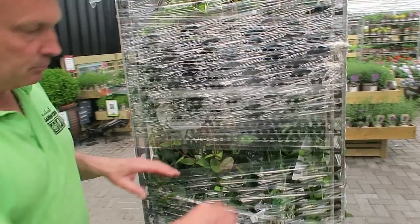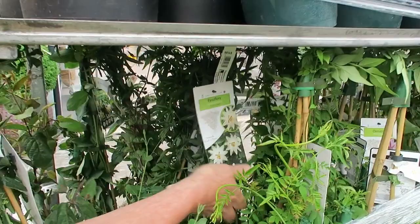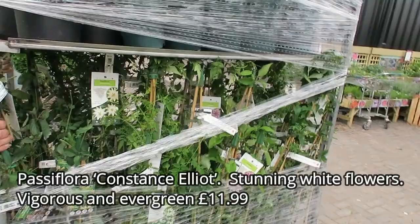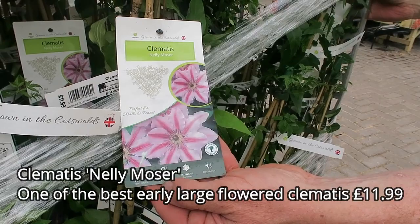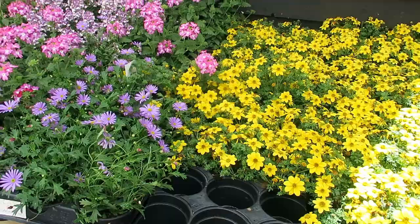The other classic flowers are the passion flowers. Constant Elliot is a beautiful one - again hardy in this part of the world. And I can see an old favourite there - Nellie Moser. That is another incredibly popular clematis for obvious reasons - beautiful flowers.